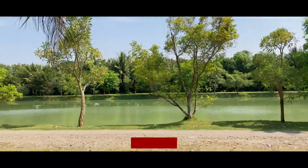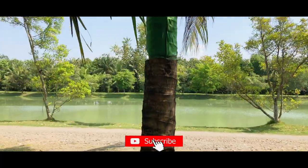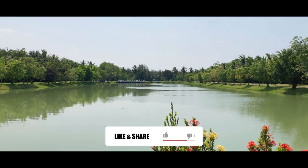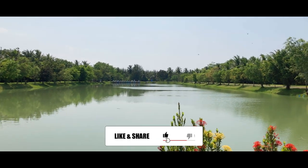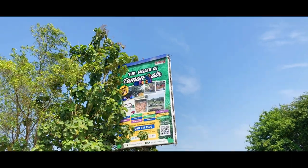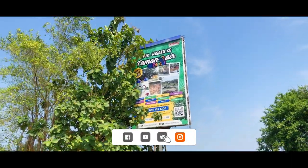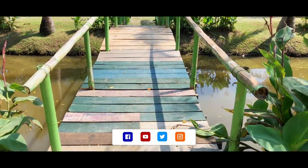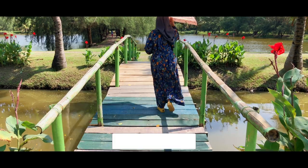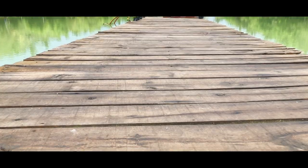Oke guys, terima kasih yang sudah menonton video ini sampai selesai. Semoga bisa memberikan rekomendasi tempat wisata yang bisa dikunjungi saat piknik maupun liburan. Like-nya jangan kelupaan ya guys jika kalian suka, dan bagikan juga ke teman maupun keluarga kalian. Subscribe juga jika kalian menunggu lokasi wisata yang kita kunjungi selanjutnya. Sampai ketemu di video berikutnya guys. Wassalamualaikum warahmatullahi wabarakatuh.